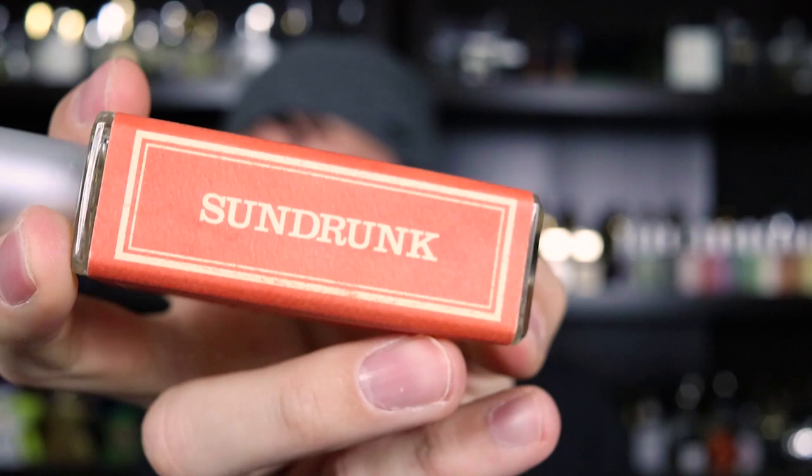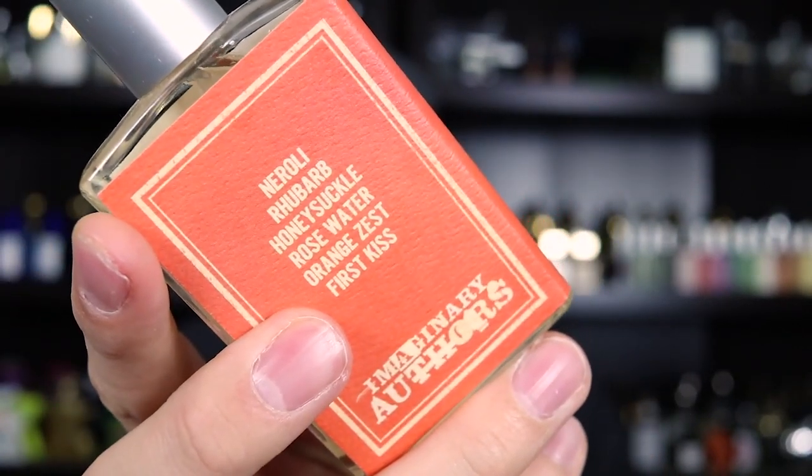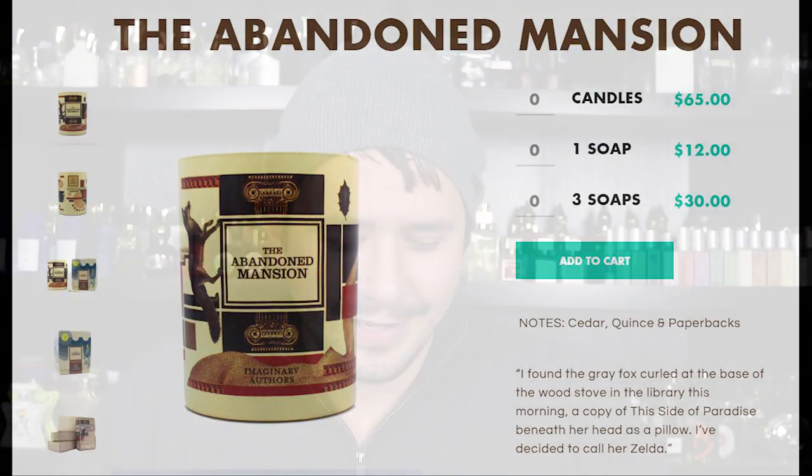Last up, let's include Sun Drunk from Imaginary Authors. The notes are rhubarb, honeysuckle, rosewater, orange zest, and 'first kiss.' I would like to review it but we're right in the throes of winter and this is not a winter fragrance, so I'll probably hold off until at least spring. Everybody here knows I love Imaginary Authors fragrances — this one smells fantastic off the opening, almost like a rhubarb citrus fruit drink. I like the backstory they put into each fragrance and the imaginary notes that help draw you into what the fragrance is trying to convey. They recently started doing scented candles — one is called 'The Abandoned Mansion,' and it'd be kind of cool if they made that into a fragrance.